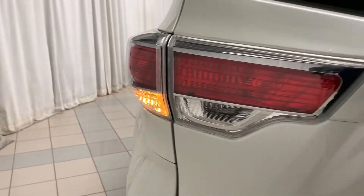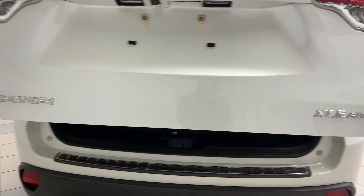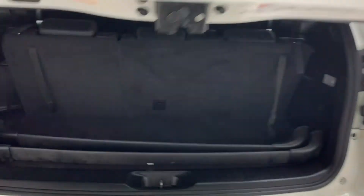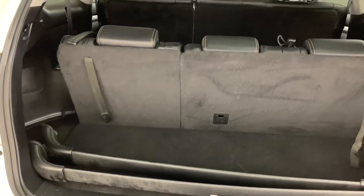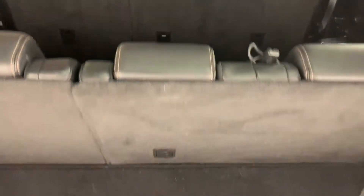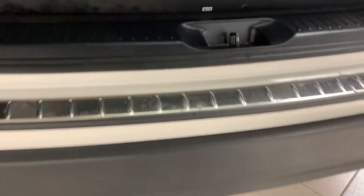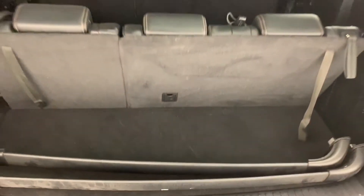And finally, here in the trunk, you have plenty of cargo room and your third-row bench seat. Beneath the vehicle itself, you'll find your emergency spare tire, and underneath here you'll find your emergency toolkit.